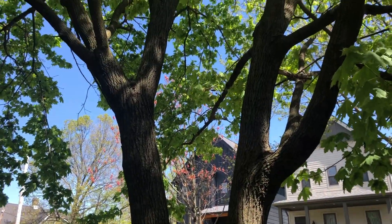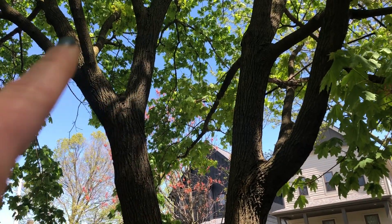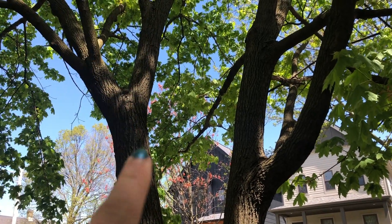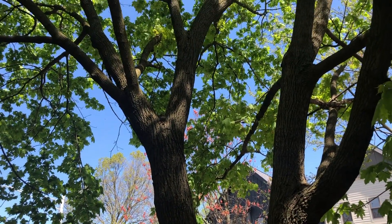Okay, look at that tree. I'm looking for a Y. That shape reminds me of the letter Y. Yes! I'm going to take a picture of that right now.